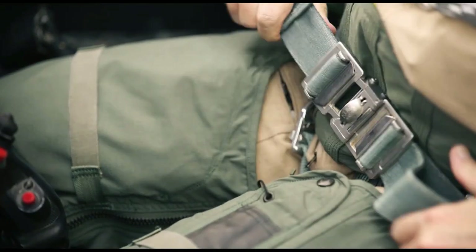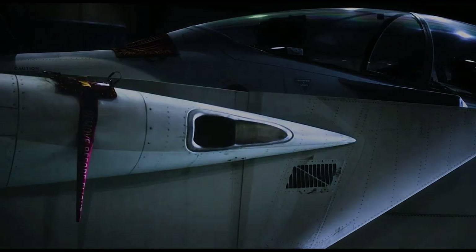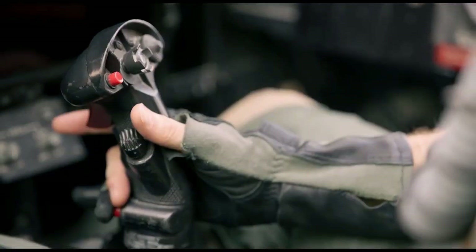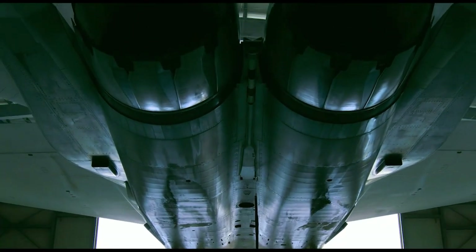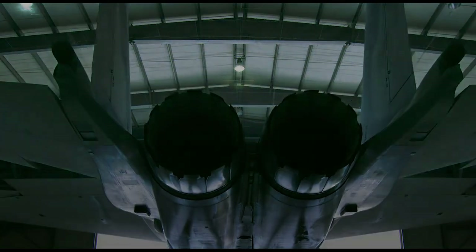It is a significantly older aircraft, but has been extensively upgraded. When it was made, it was a top-of-the-line aircraft, and with the upgrades it's still in many cases a top-of-the-line aircraft in fourth-generation fighters.